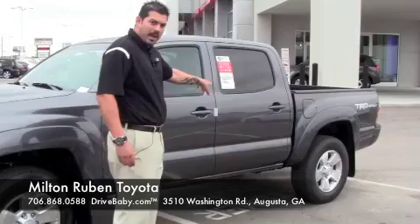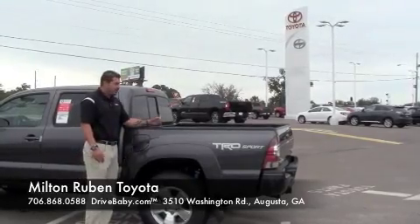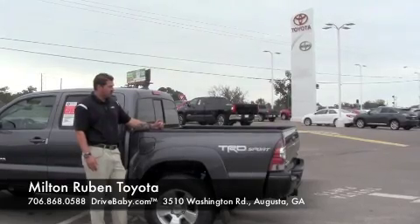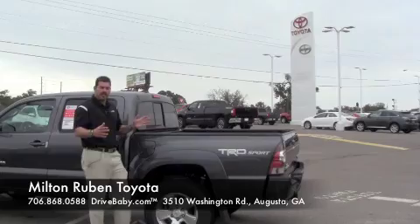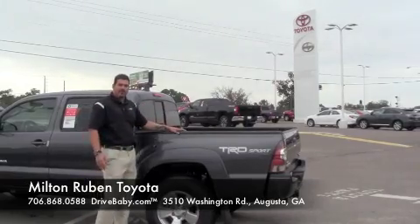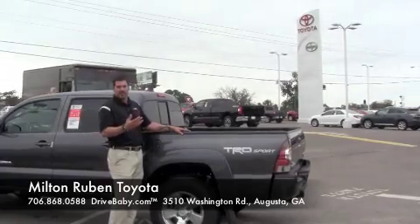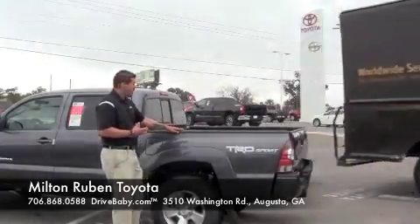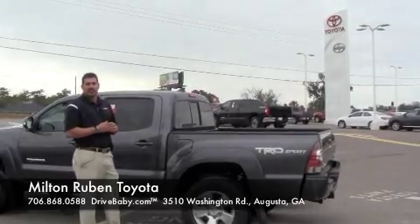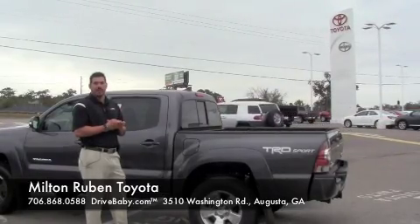Let's work our way to the back of the vehicle. I want to talk about the different bed lengths that come with the different cabs. With the full double cab you get a five-foot standard bed, but a six-foot extended bed is also available. With the access cab you can get the six-foot bed, and with the regular standard cab you'll also get a six-foot bed.